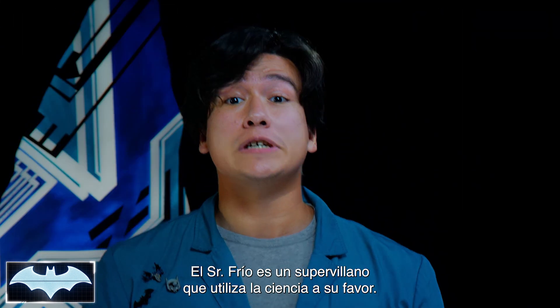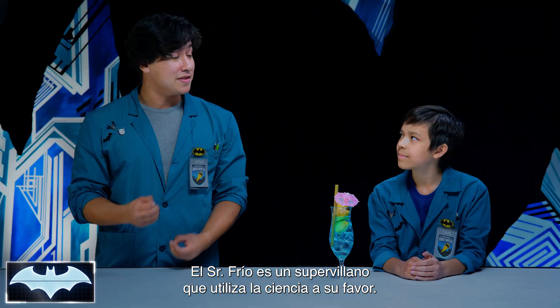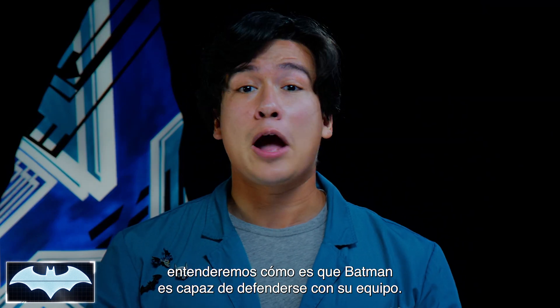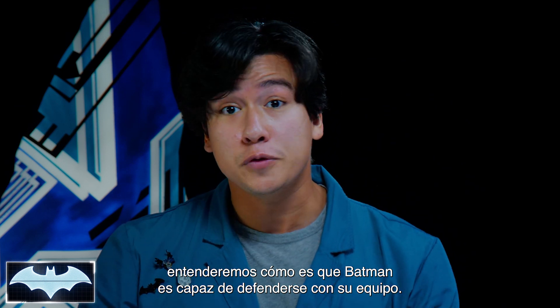Nailed it, exactly. Mr. Freeze is a supervillain who uses science to his advantage. But if we break down the basic science behind his tech, we can understand how Batman is able to defend himself using his own gear.